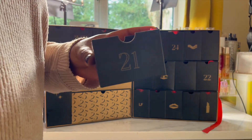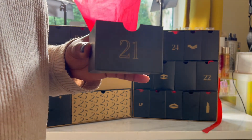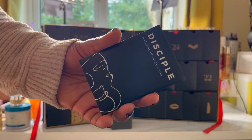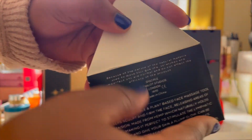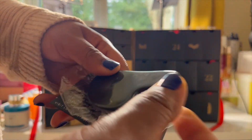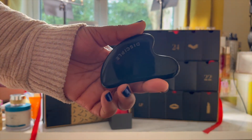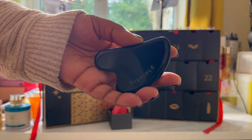Day twenty-one is the Disciple Gua Sha, worth £30. It's all about wellness here. The tool helps to sculpt and frame the face, releasing areas of tension, and is made from pure hemp resin which imparts anti-inflammatory micro-particles onto the skin with every use. The Gua Sha naturally holds heat, making it perfect to stimulate the lymphatic system and give your skin a plump glow. It can also be stored in the fridge for extra de-puffing qualities — I'll definitely be popping mine in the fridge.